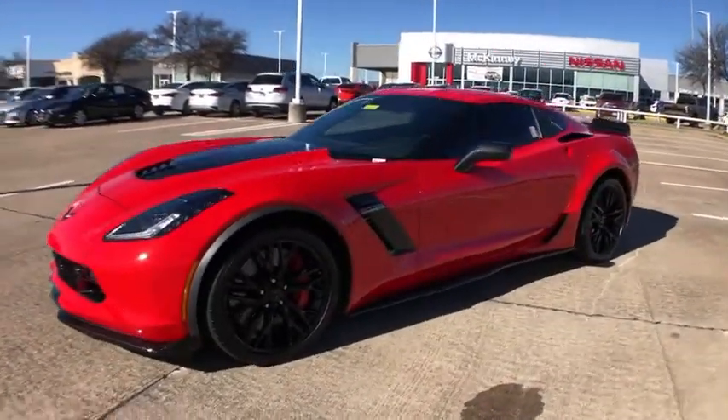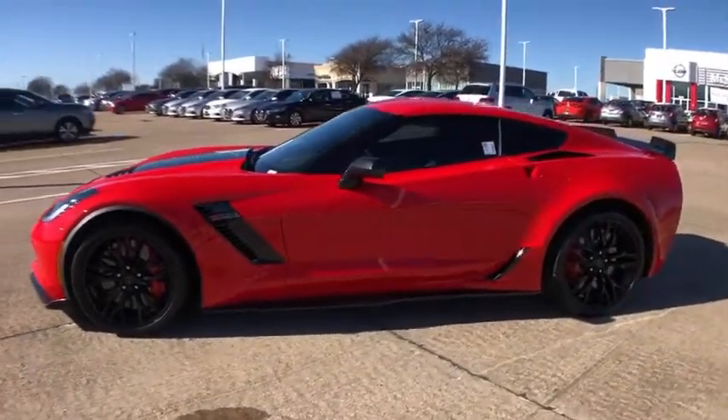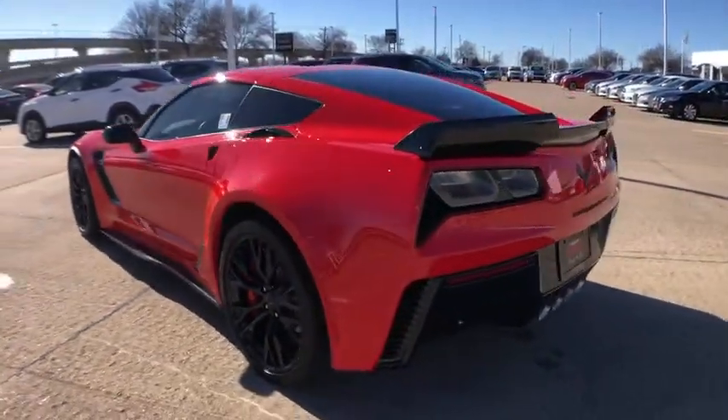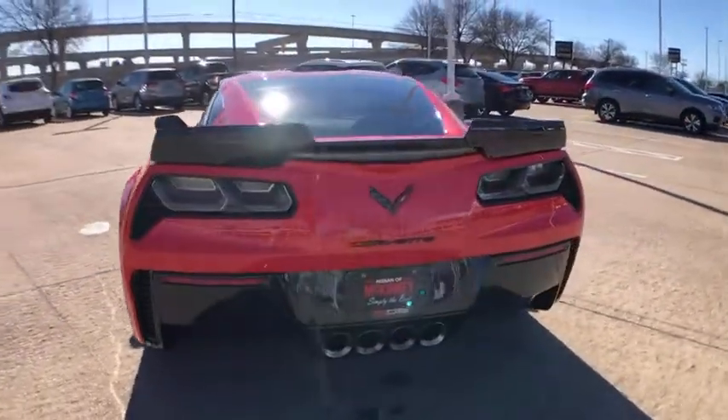Come test drive a 2016 Chevrolet Corvette. The Chevy Corvette is America's best-known nameplate. If you are looking for sharp and fast, the Vette is for you.